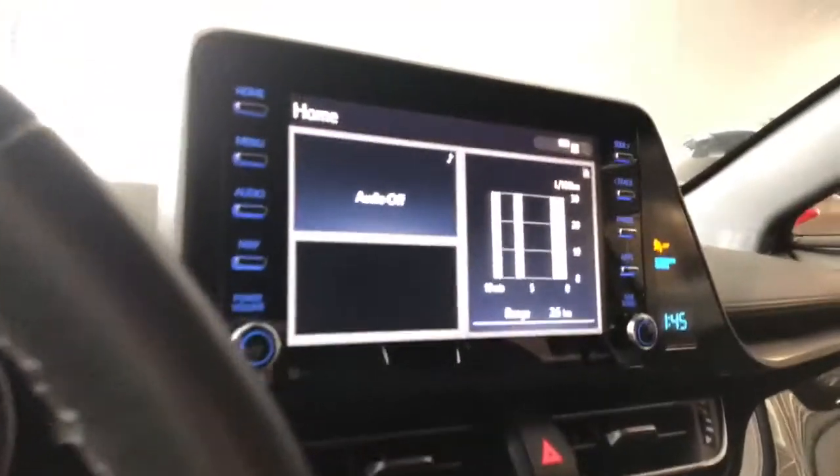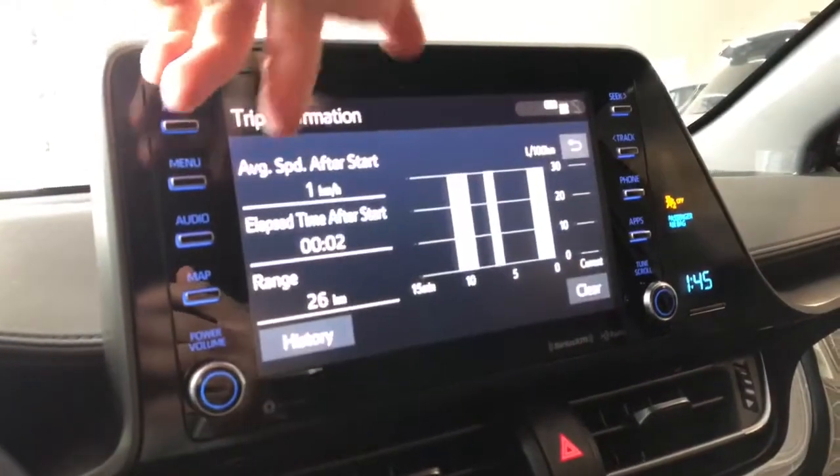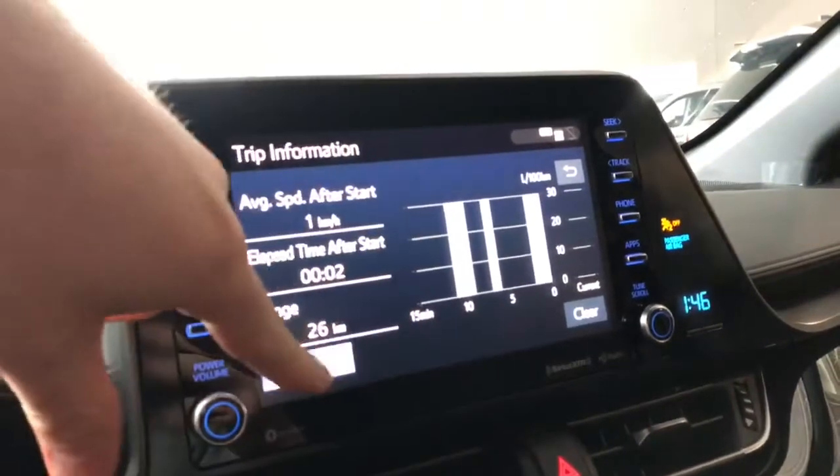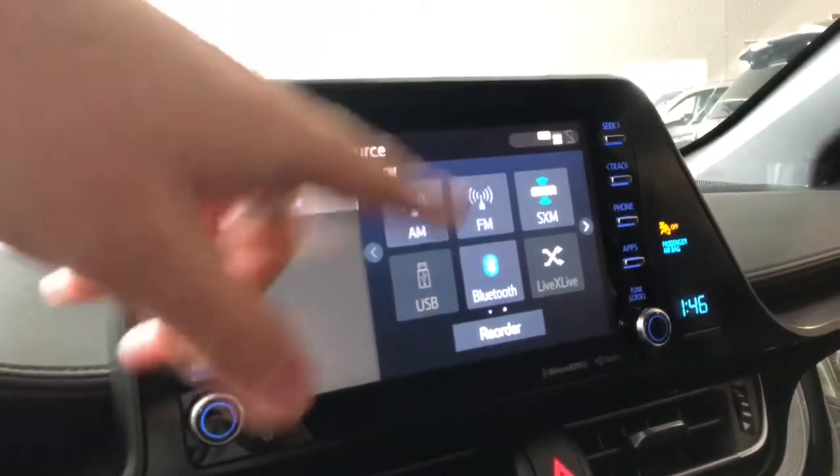On the home screen it'll display any audio that's playing along with your trip information. In here you can also look at your history. Going into audio you have your standard AM and FM. You can also connect your phone through USB and Bluetooth.